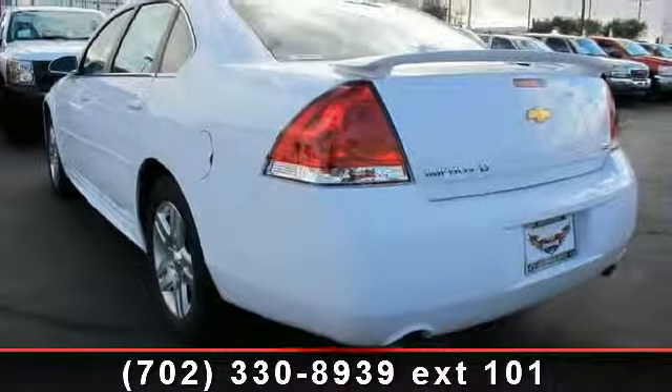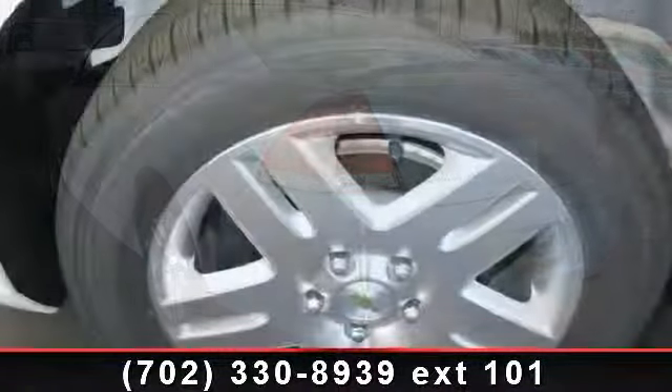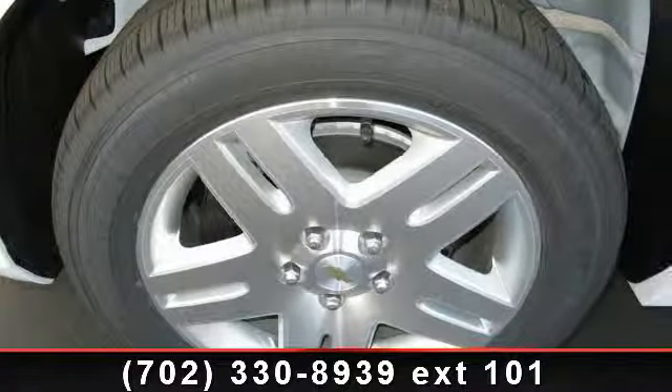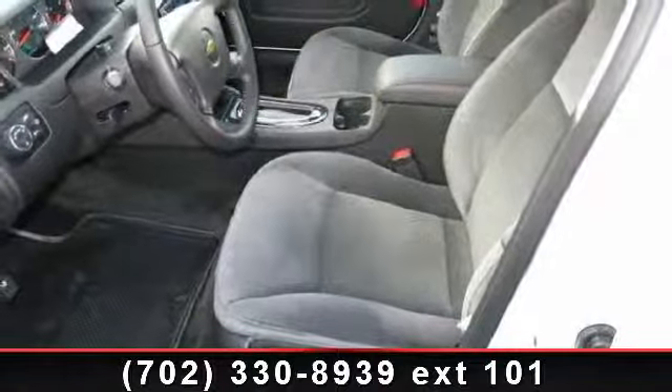6-speed AT, satellite radio, steering wheel audio controls, cruise control, and leather steering wheel. If you are looking for a new car, this might be the one.